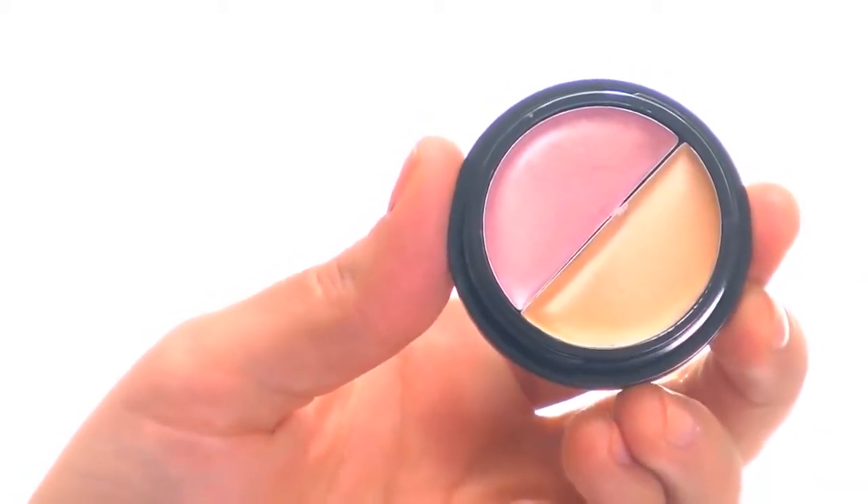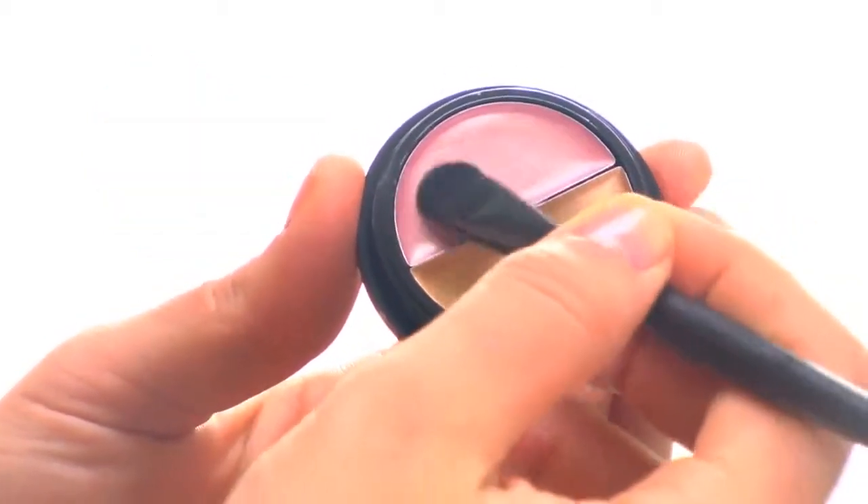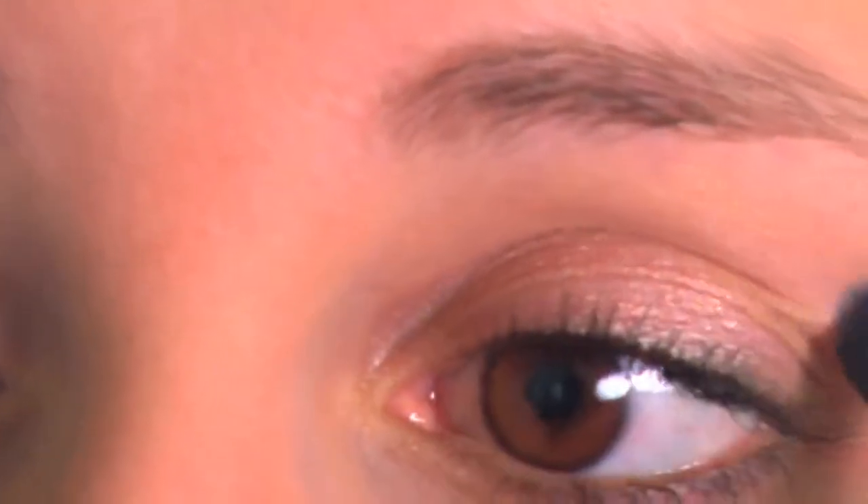Each gorgeous shade can be worn alone or together for a dramatic effect. The soft blending formula can also be layered under powder eyeshadow to set the color in and keep it lasting all day.